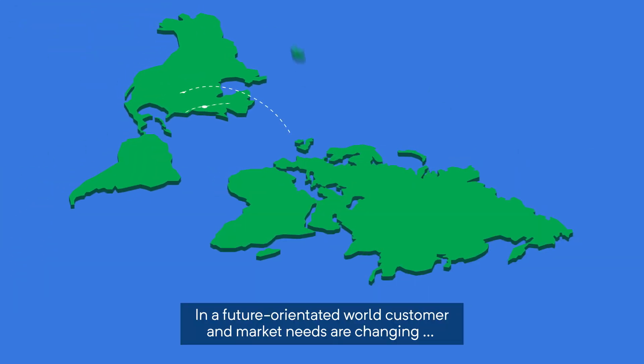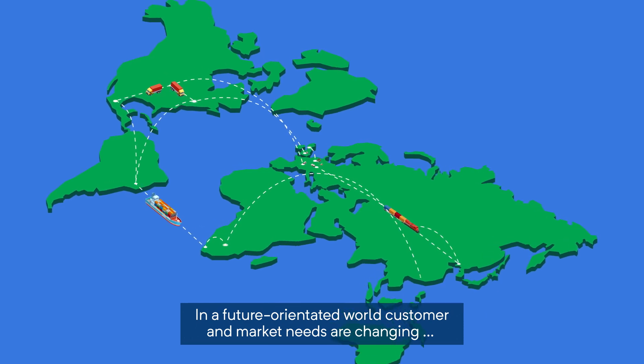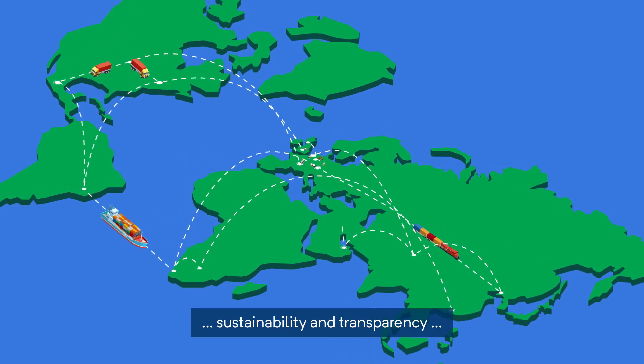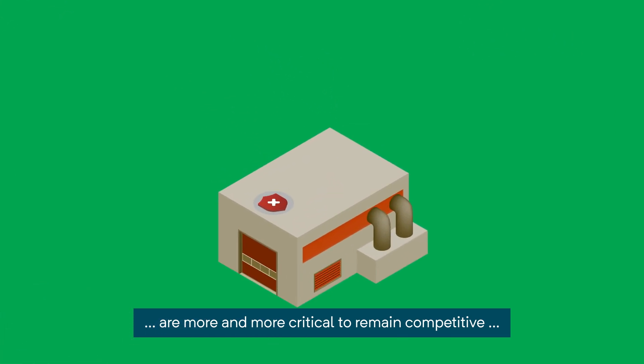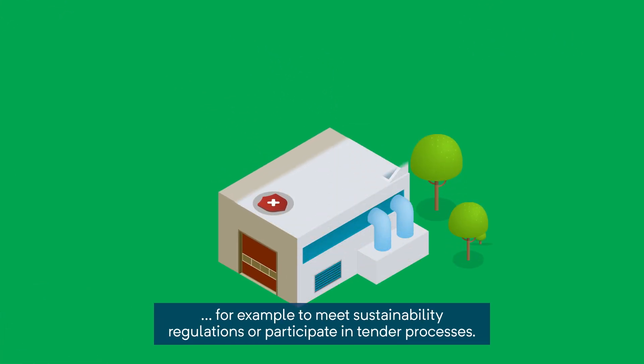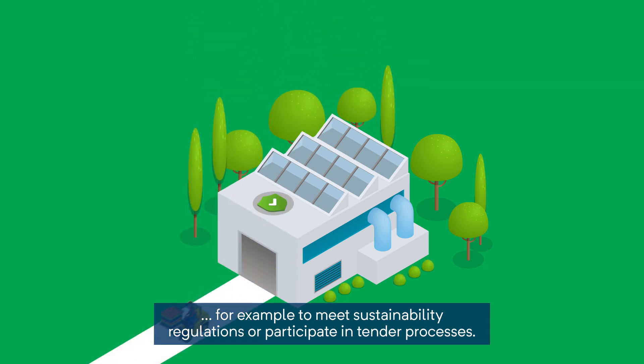In a future-orientated world, customer and market needs are changing. Sustainability and transparency are more and more critical to remain competitive. For example, to meet sustainability regulations or participate in tender processes.